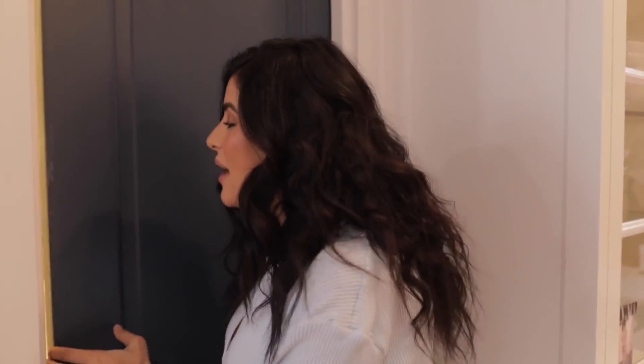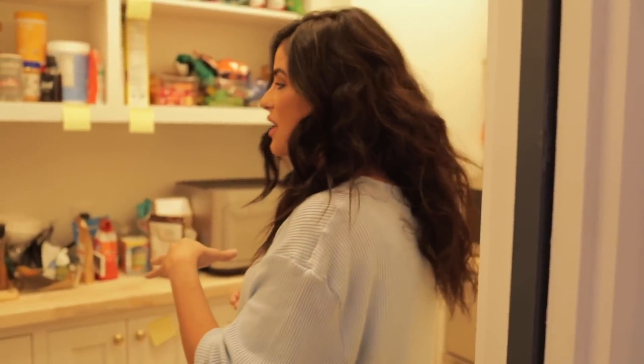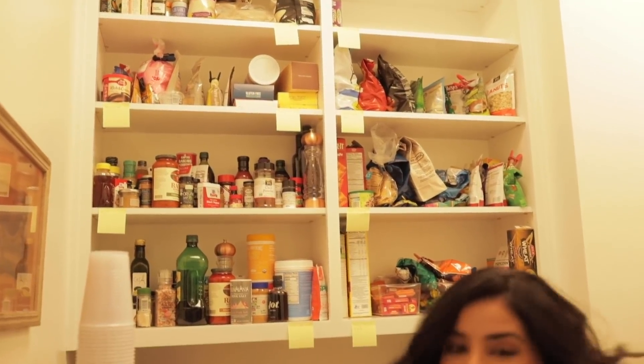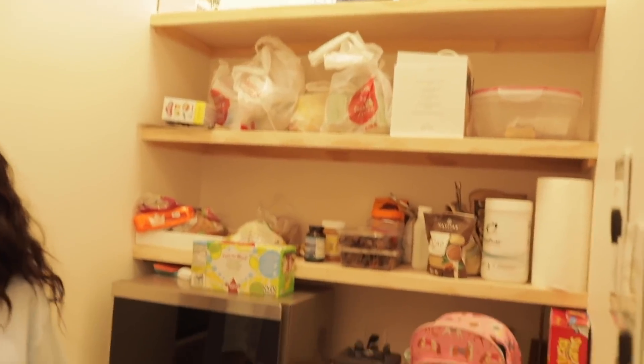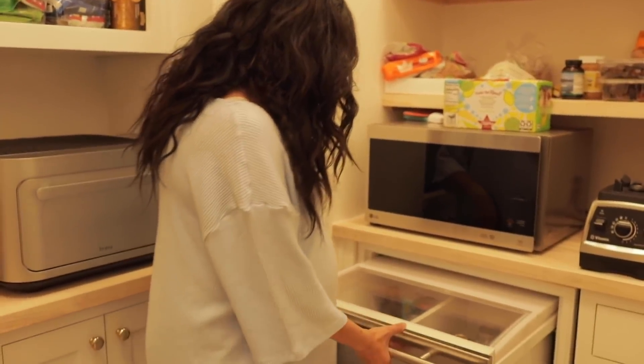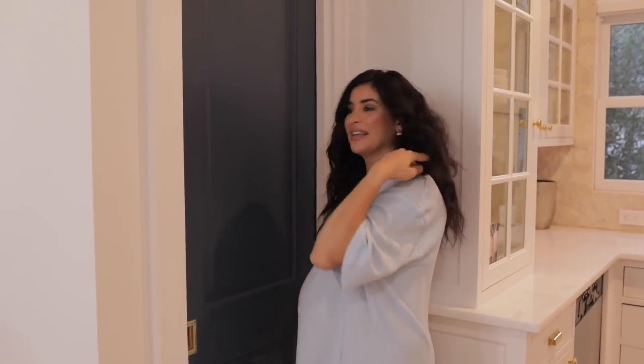My favorite room in the house — the pantry. It needs some work, it's an organizational work in progress, but we brought this to life because there were no shelves and no countertop here before. We just need to organize it. I've always wanted a second fridge for my sparkling drinks. We're definitely painting that door — let's keep it closed for now.